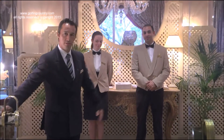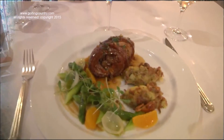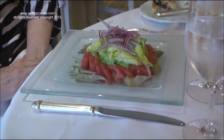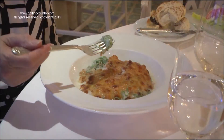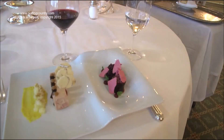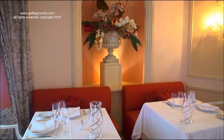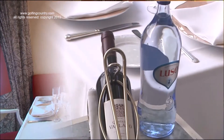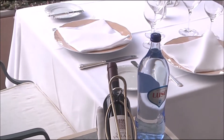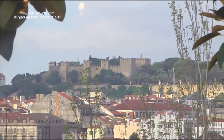The Lapa restaurant serves Mediterranean cuisine from different regions, and special classical Portuguese recipes that have been interpreted in a modern way. The restaurant distinguishes itself by excellent service and inviting decor and view. From the restaurant's outdoor patio, you can see across the city of Lisbon to St. George Castle.